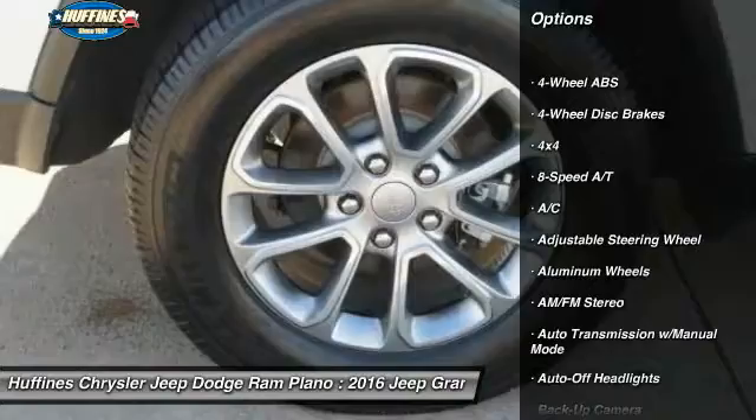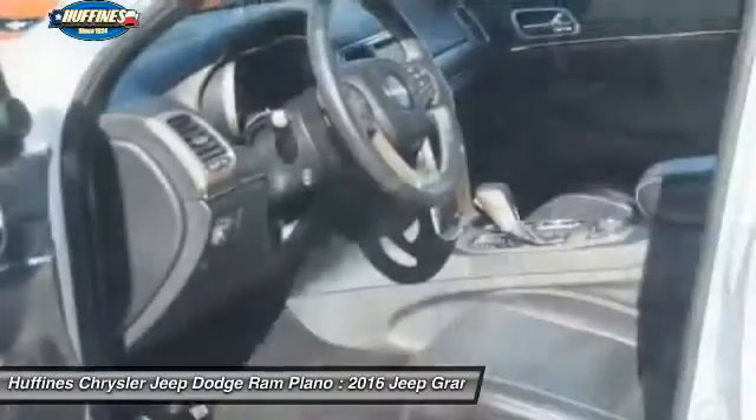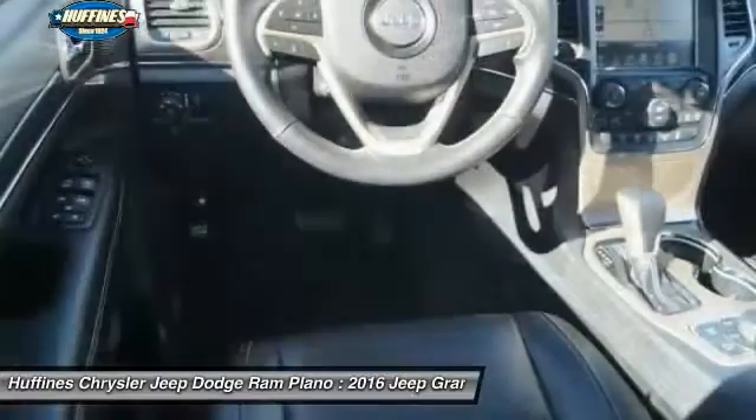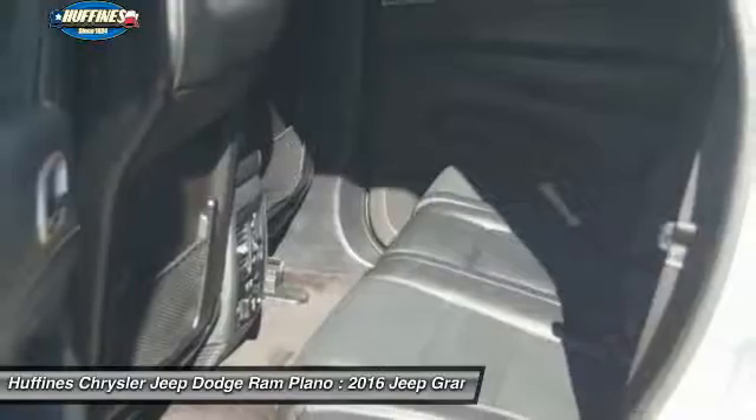Navigation system, power passenger seat, backup camera, remote engine start, keyless entry, power liftgate, four-wheel drive, leather wrapped steering wheel, power steering, driver airbag.